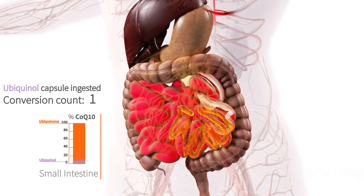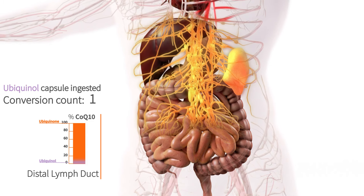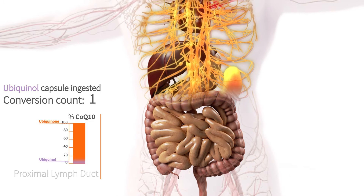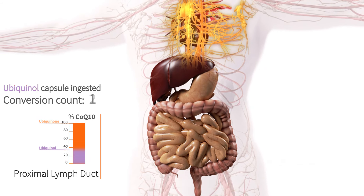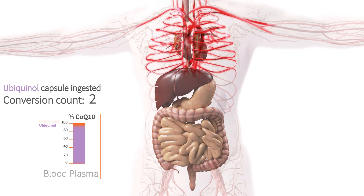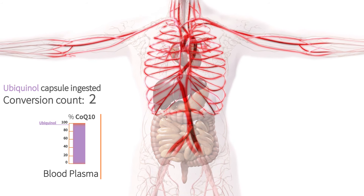When passing from the intestine to the body's lymphatic vessels, the capsule content is almost 100% in the form of ubiquinone. On the 5-hour journey up through the body's lymphatic vessels, the ubiquinone switches back to ubiquinol and we see the column change back to violet. From the lymph, the ubiquinol is emptied into the blood, still predominantly as ubiquinol.